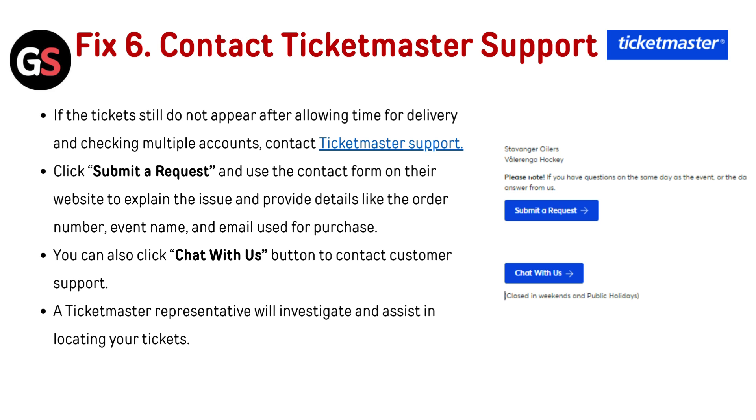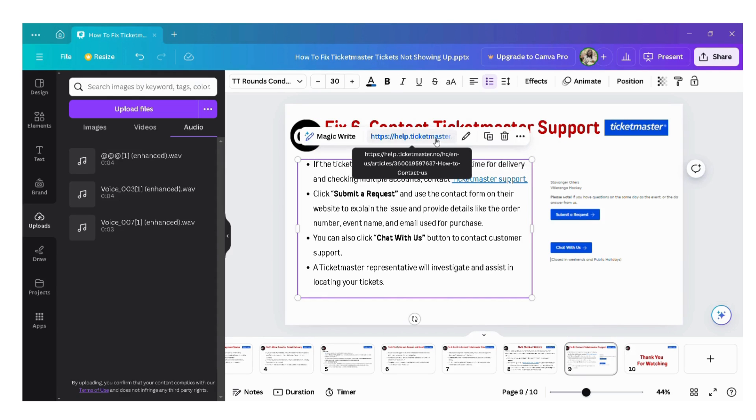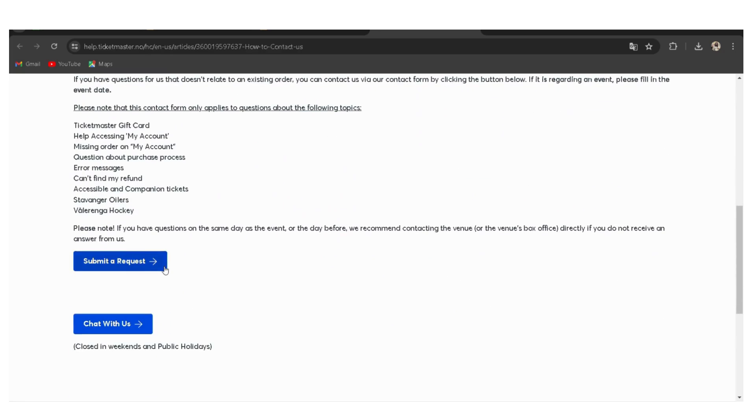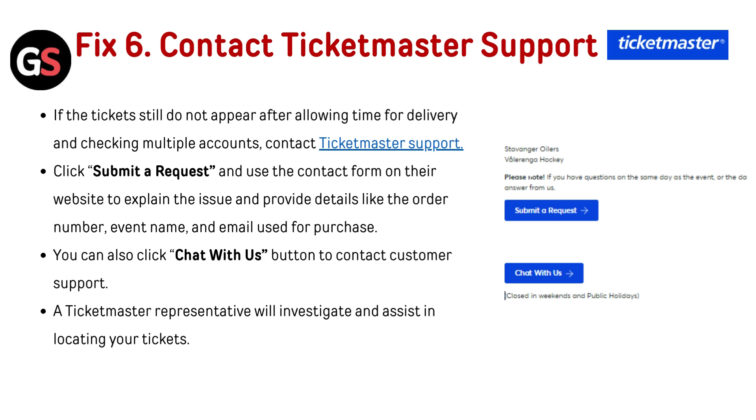Fix 6 — Contact Ticketmaster support: if the tickets still do not appear after allowing time for delivery and checking multiple accounts, contact Ticketmaster support. Click Submit a Request and use the contact form on their website to explain the issue, providing details like the order number, event name, and email used for purchase. You can also click the Chat With Us button to contact customer support. A Ticketmaster representative will investigate and assist in locating your tickets.